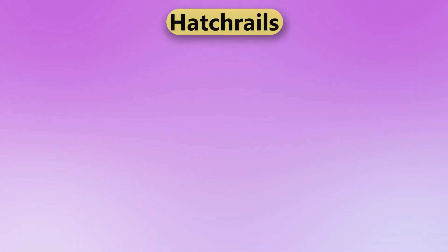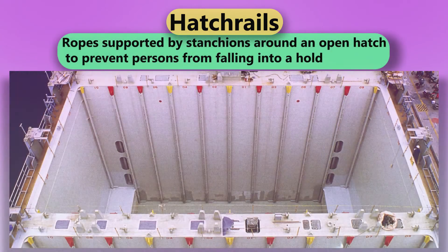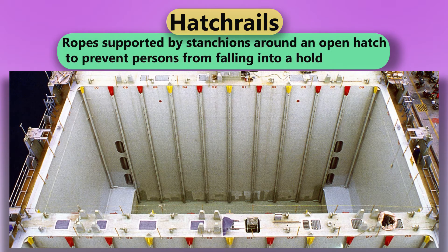Hatch Rails. Ropes supported by stanchions around an open hatch to prevent persons from falling into a hold.